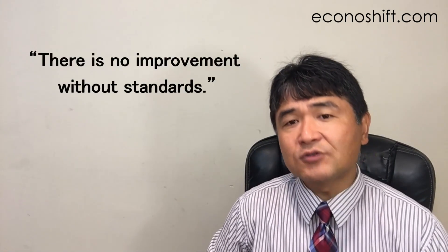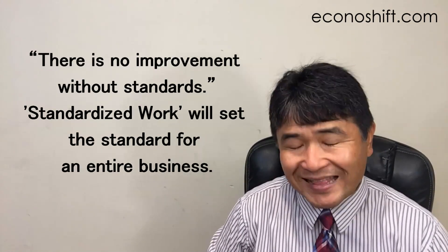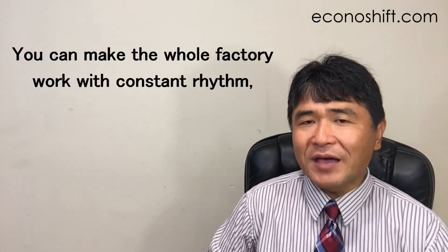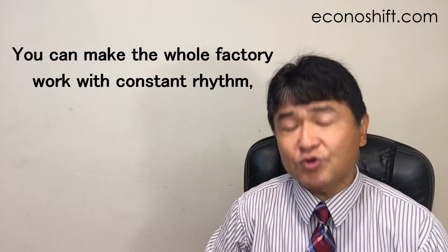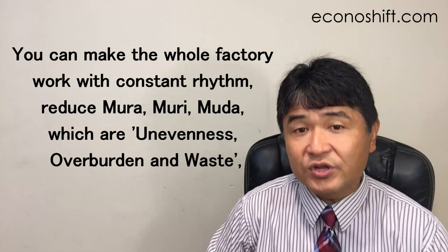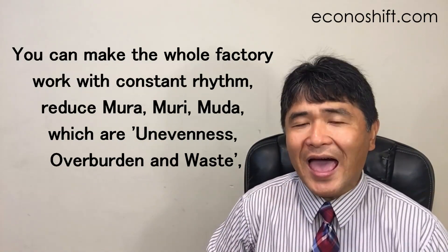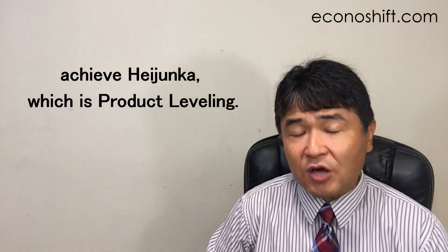There is a saying: there is no improvement without standards. Standardized work will set the standard for an entire business. Especially by practicing tact time, you can make the whole factory work with constant rhythm, reduce muri, mura, and muda — which are overburden, unevenness, and waste — and achieve heijunka, which is production leveling.